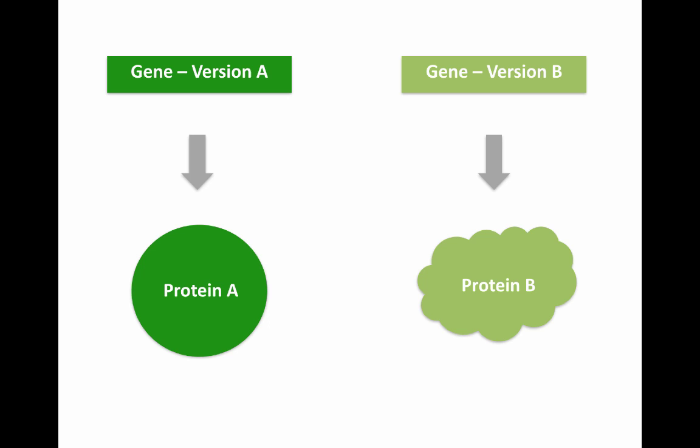Version A is the normal gene, and it produces protein A, which is normal. Version B of the gene is faulty and has wrong information, and as a result, protein B will be faulty as well — possibly non-functional. Remembering how essential proteins are for your body and for survival, you can imagine that faulty proteins will lead to some issues. In fact, a lot of diseases out there are caused by faulty genes and faulty proteins.